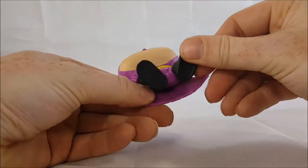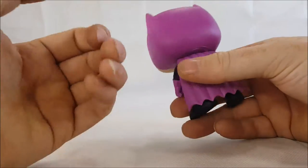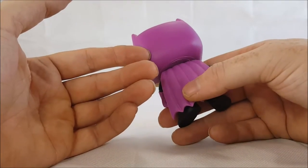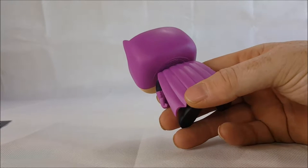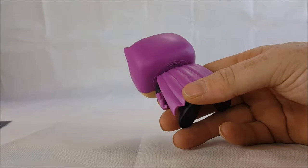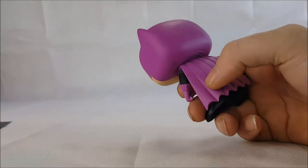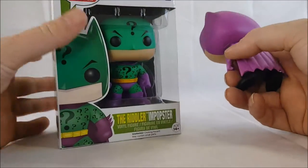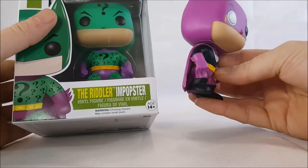His cape does appear to be fully colored, fully painted. Comparing to the Riddler Funko Pop, the Riddler's is more of a violet in color, whereas the Penguin's is more of a purple — so they are slightly different shades.